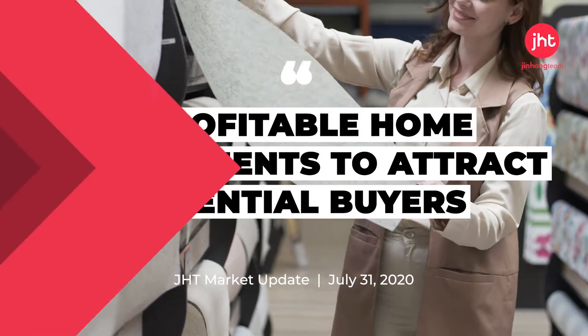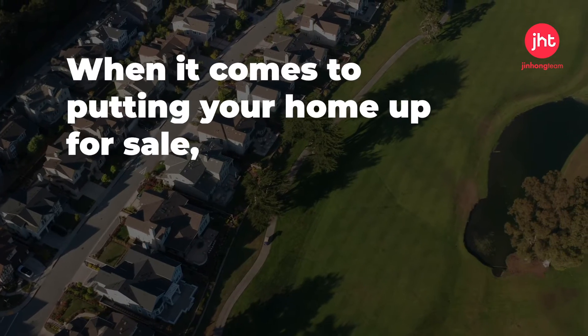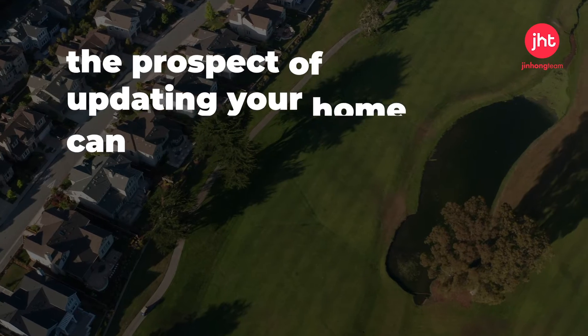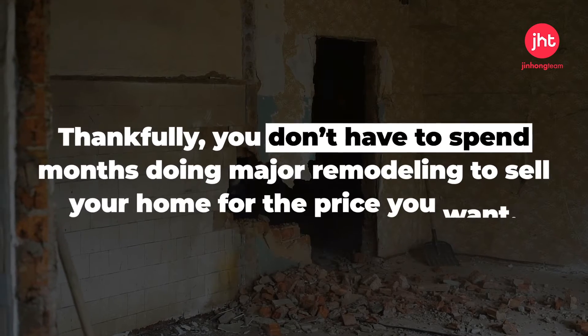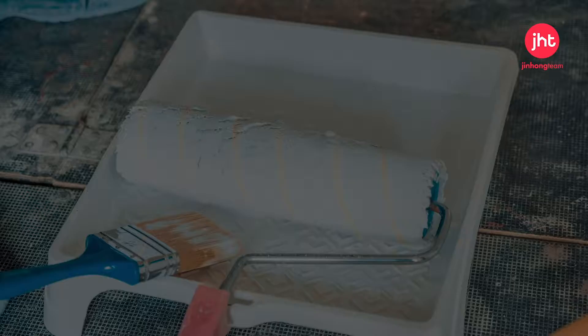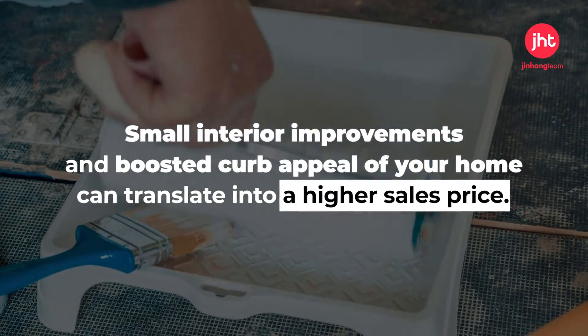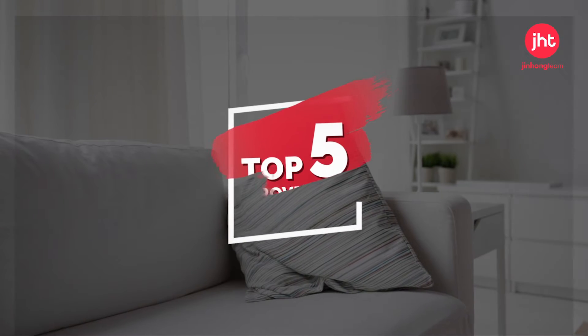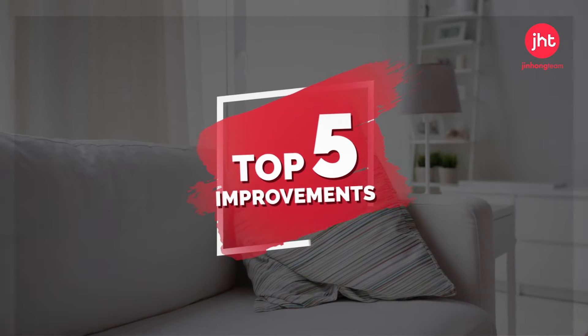Welcome to this week's JHD Market Update. When it comes to putting your home up for sale, the prospect of updating your home can be daunting. Thankfully, you don't have to spend months doing major remodeling to sell your home for the price you want. Small interior improvements and boosted curb appeal can translate into a higher sales price. Here are the top five improvements to help attract potential buyers.